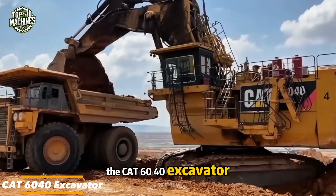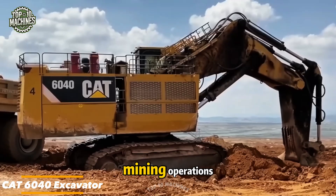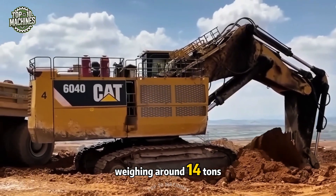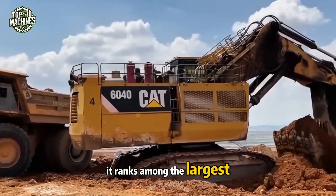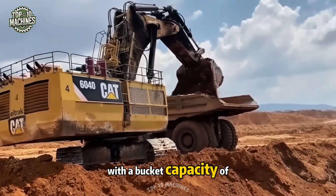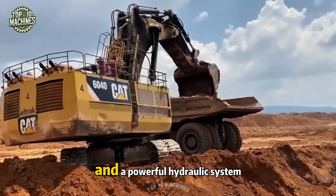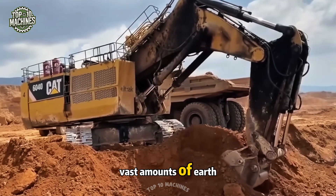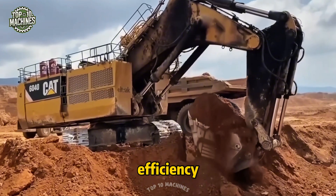The CAT 6040 excavator is purpose-built for massive mining operations and heavy excavation work. Weighing around 14 tons, it ranks among the largest hydraulic excavators in the world. With a bucket capacity of up to 34 cubic meters and a powerful hydraulic system, it enables operators to move vast amounts of earth and rock with speed and efficiency.